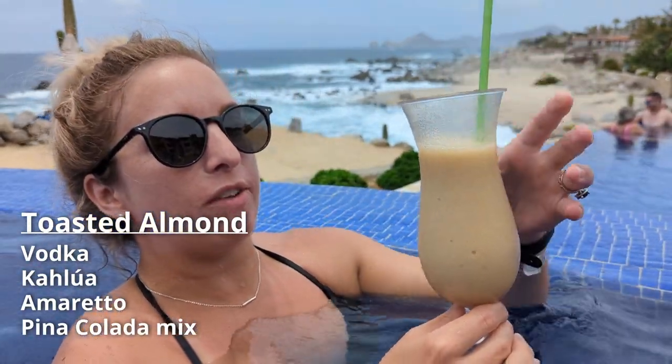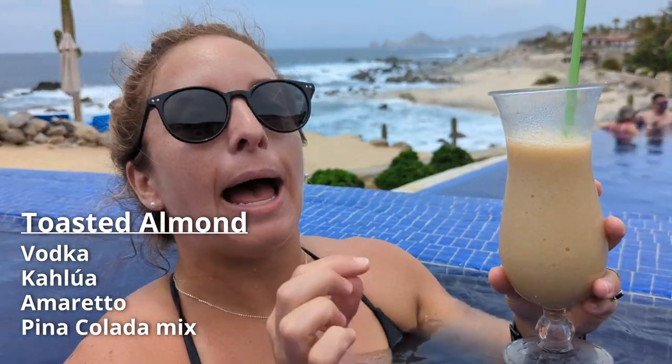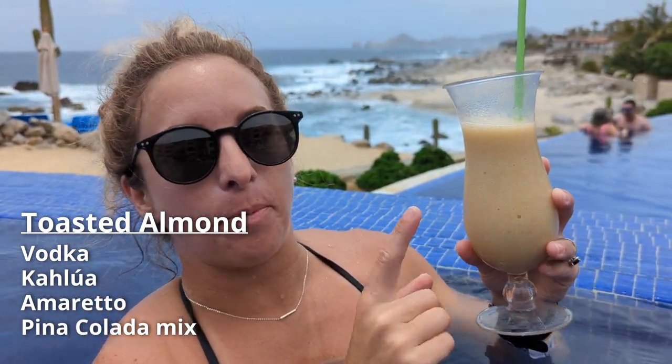This is a Toasted Almond. We've got vodka, Kahlúa, amaretto, and piña colada mix. It's definitely very almondy, not too sweet. It's good, but there's definitely a lot of amaretto. So if you're an amaretto fan, it's really good. If you want something a little sweeter, try something else.